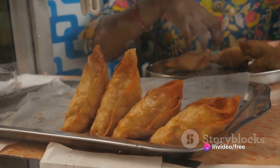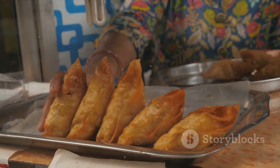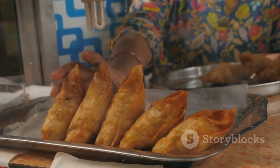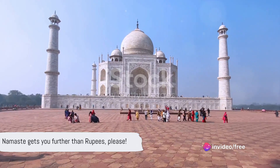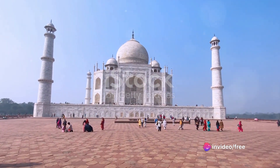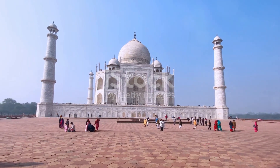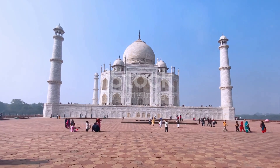Food hack? Skip the overpriced tourist traps and head to Agra's bustling Siddhar Bazaar. Grab some piping hot samosas and chai for a fraction of the price and soak in the local vibes. Money-saving tip: skip the overpriced cabs and hop on a rickshaw. It's a fun, authentic experience and you'll probably learn some Hindi bargaining skills along the way. Just remember, namaste gets you further than rupees.